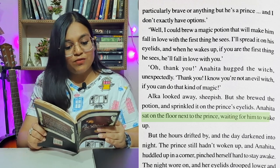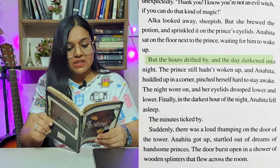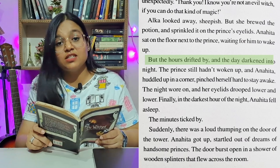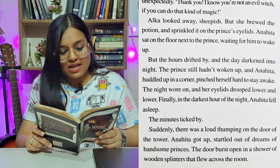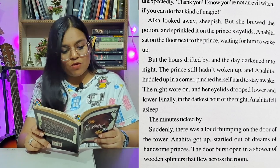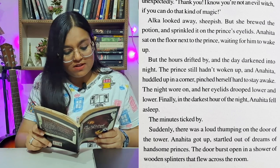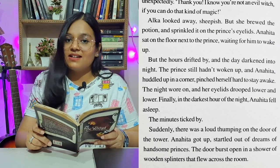Anahita sat on the floor next to the prince, waiting for him to wake up. But the hours drifted by, and the day darkened into night. The prince still hadn't woken up, and Anahita, huddled up in a corner, pinched herself hard to stay awake. The night wore on, and her eyelids dropped lower and lower. Finally, in the darkest hour of the night, Anahita fell asleep.